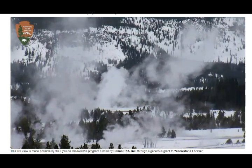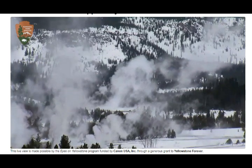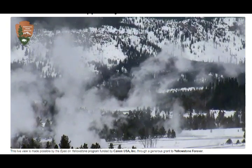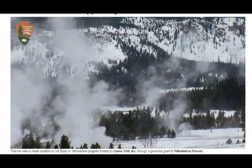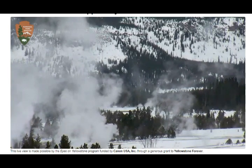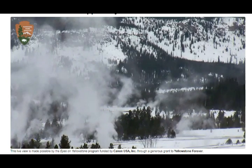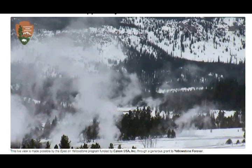The caldera that's currently there was formed about 640,000 years ago. We've had super eruptions 2.1 million years ago, 1.3 million years ago, and 640,000 years ago was actually a double eruption about 170 years apart. That left the caldera we see today, and on the southeastern part of the caldera lies Yellowstone Lake.